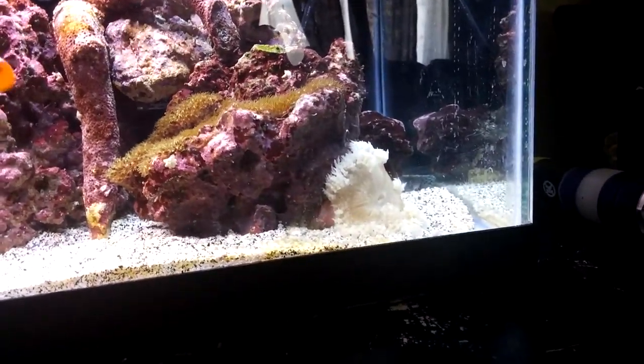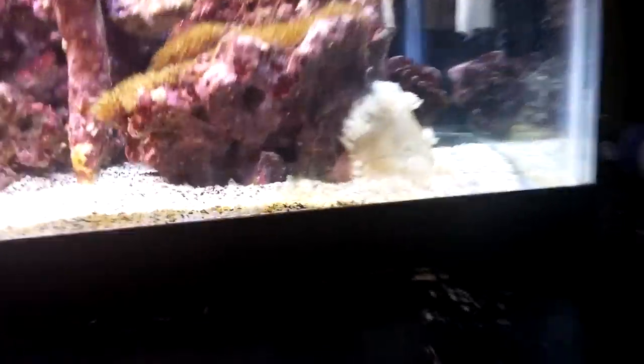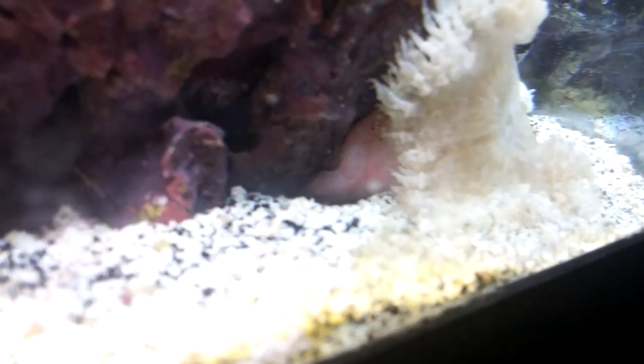With anemones it's not too hard because they catch their food in their tentacles and eat into their mouth — there's the mouth right there. I like this guy because he's got like a pink foot. It's pretty crazy looking.